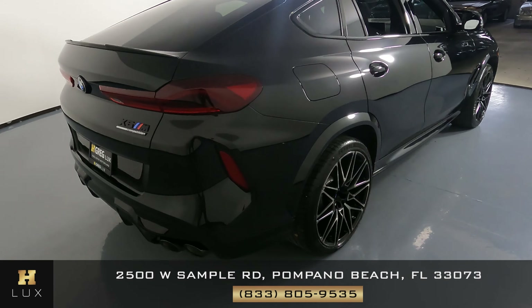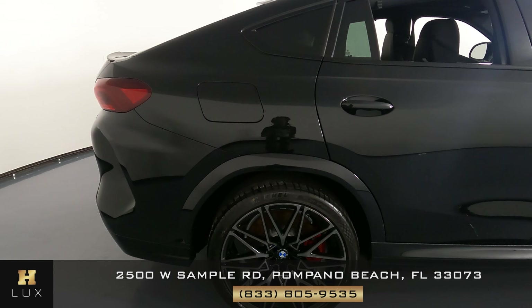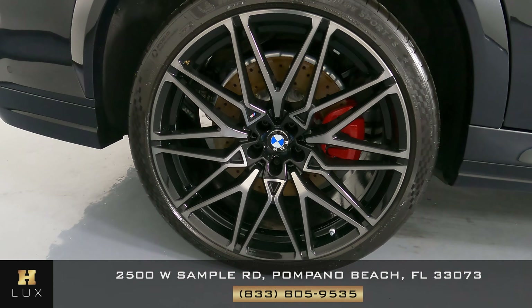Now we're going to have a look at the passenger quarter panel and wheel. This quarter panel has no scratches, not a dent here — everything is spotless. And the wheel is in perfect condition.